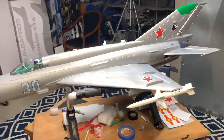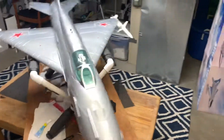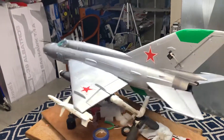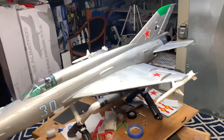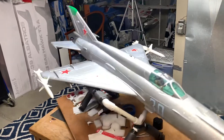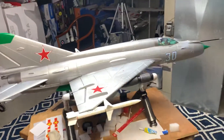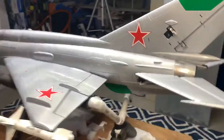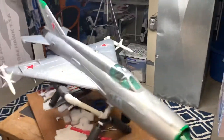After I filmed the maiden flight — I didn't get it on video — but on the second or third flight, when I did a fast roll, one of the drop tanks blew off. It landed on the ground fine, didn't damage anything, but that's when I realized the magnets are kind of weak.